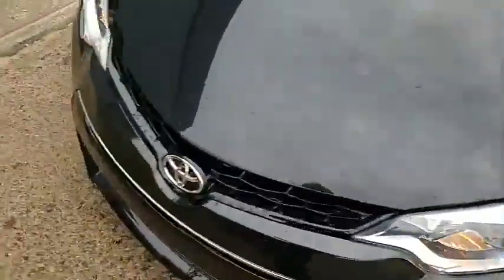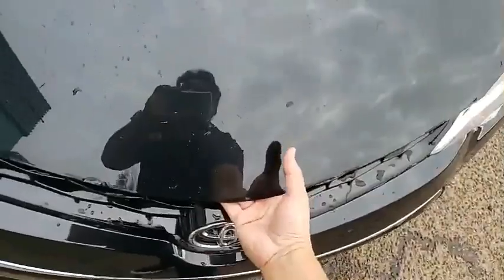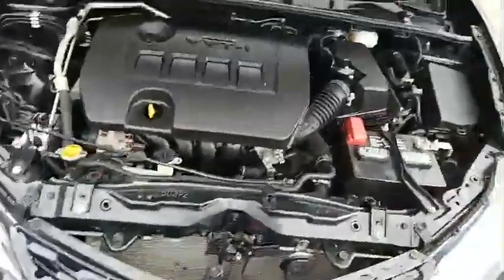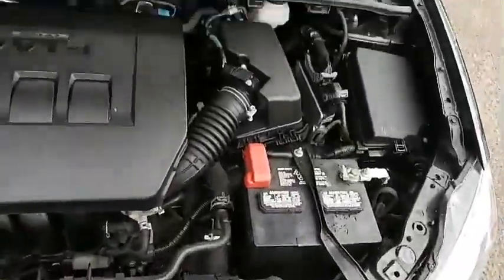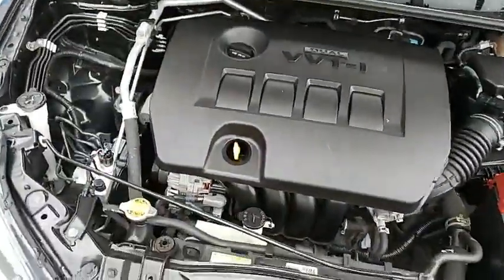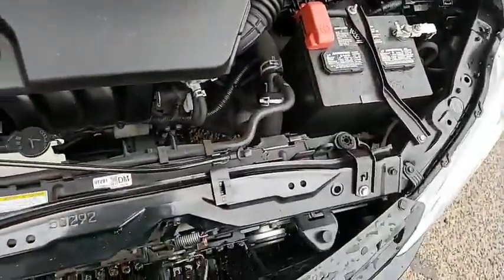Let's pop yung hood so you can see the engine. 1.8-liter running on a timing chain, which helps you later on — hindi mo na kailangan magpalit ng timing belt, naka-timing chain siya. So, JM, as you can see, ayan yung makina niya — malinis, malinis, malinis yung sasakyan. You can tell it hasn't been compromised, walang problema. Hood's clean, engine is clean.